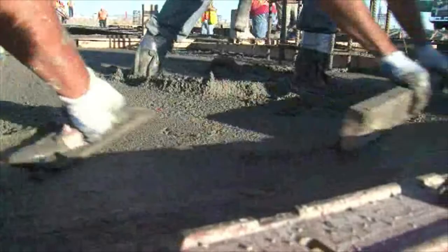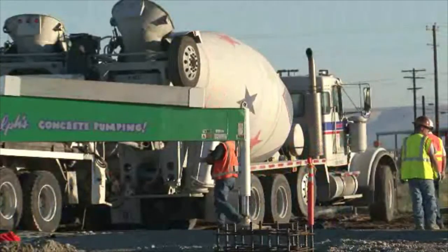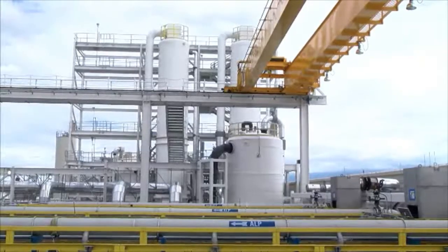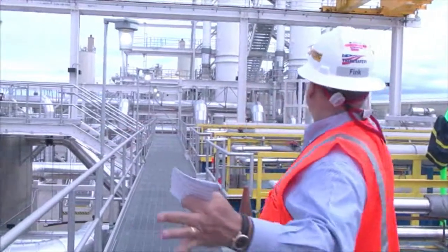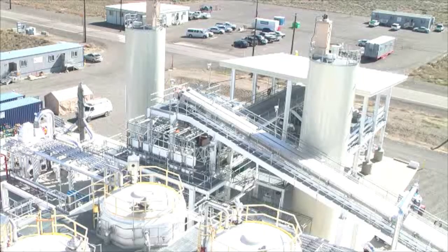Among some of the recycled materials used to build the structure were 420 tons of recycled concrete and 42 tons of recycled metal. Workers on this project are proud of this great accomplishment. Everything you see — the structural steel right down to the skins of the buildings — is recycled.